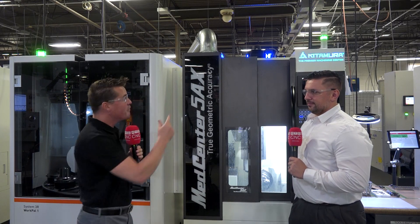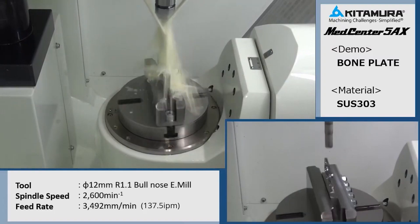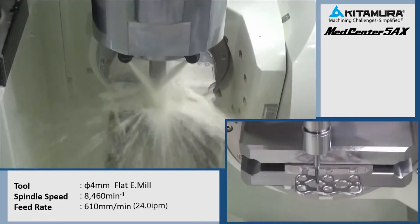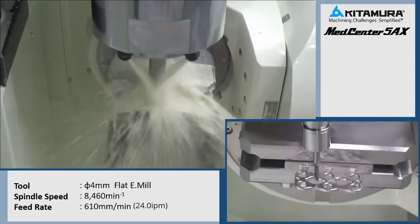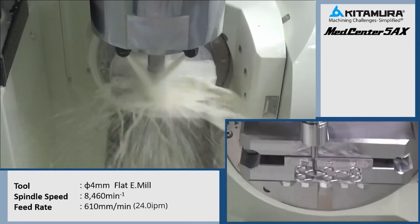Precision is key. Footprint size is key. RPM of the main spindle is key. And we also have a pallet change system — this one happens to be 12 — because we're all trying to get our spindles running more, get our prices down per part, and really just run more shifts with the amount of people that we have, because the skills gap is causing a fight to find qualified people.